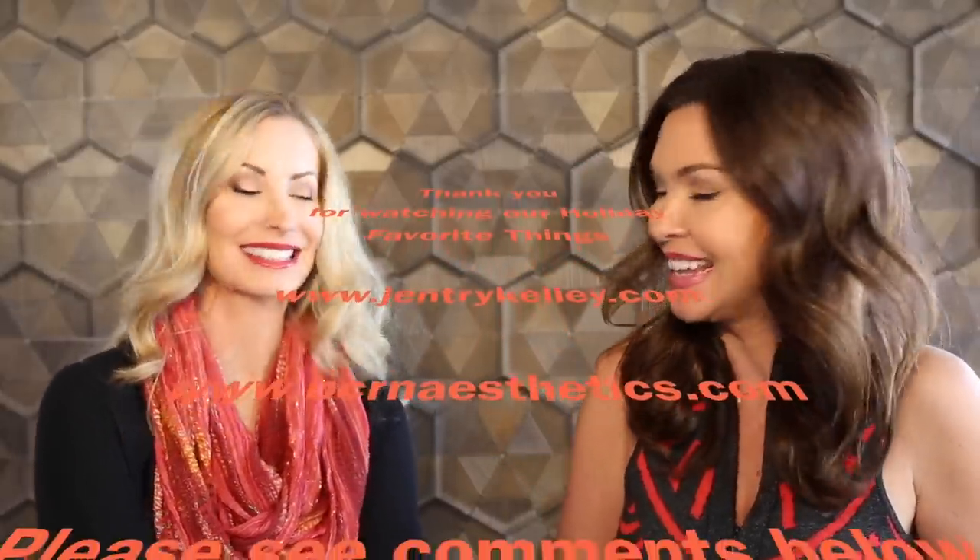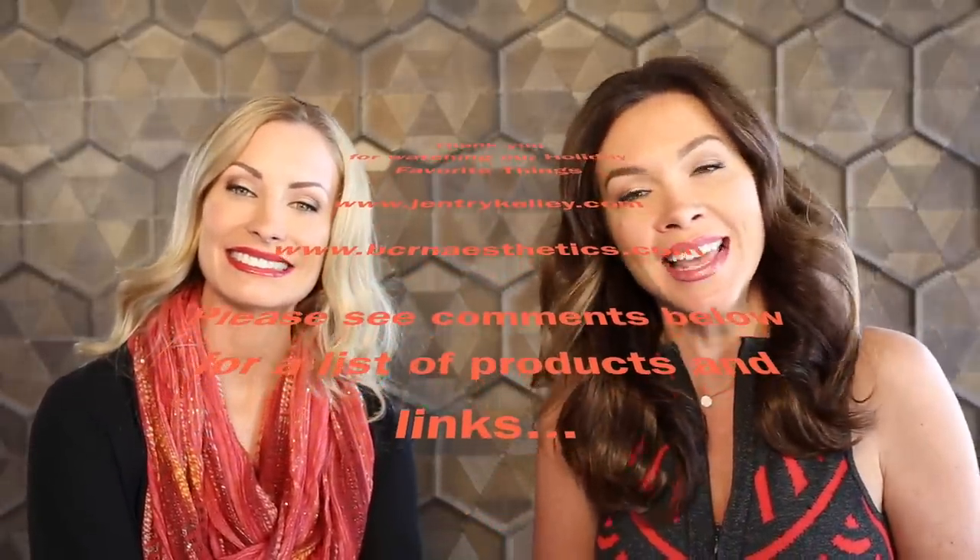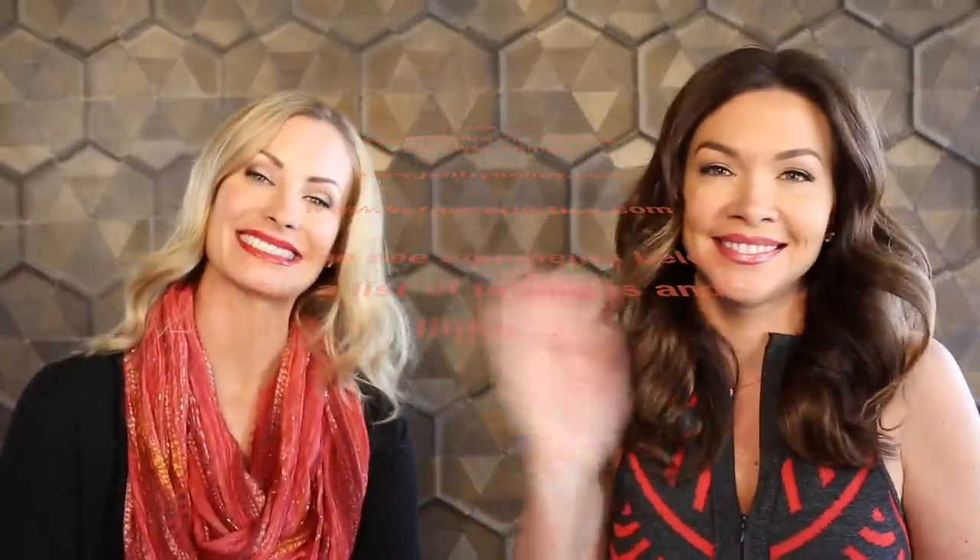Thank you guys so much for watching and have a happy holiday season! And after the credits roll, there's one more beauty product I want to share with you.